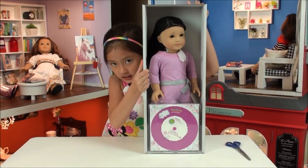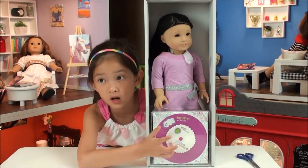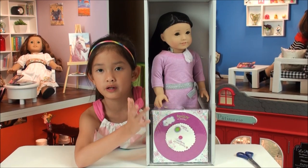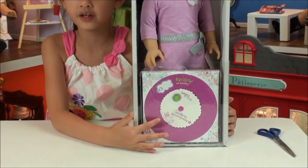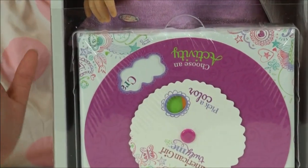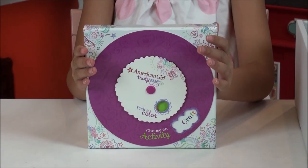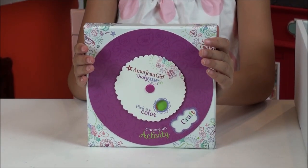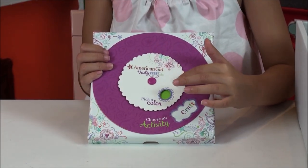Here is what she looks like out of the box. It comes, instead of a regular American Girl that comes with a book, this one comes with a little activity thing — and this is a new thing.